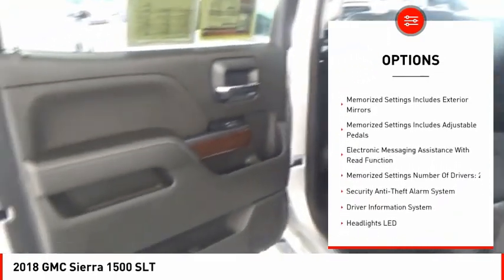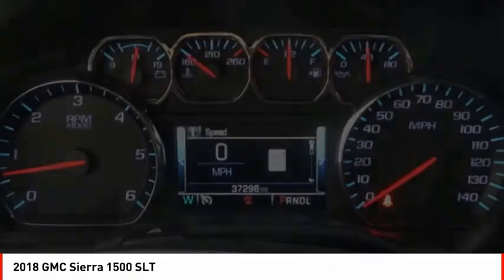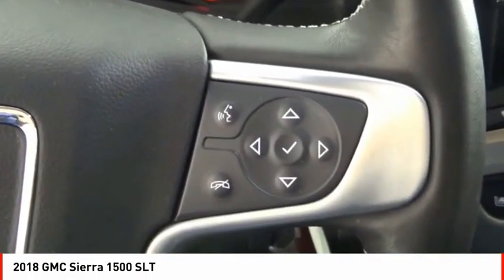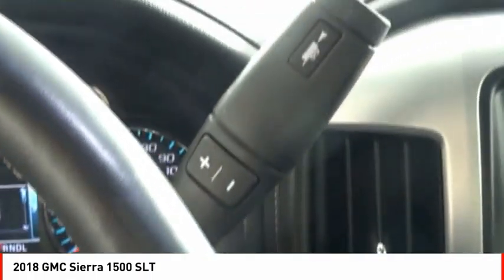Active grille shutters, traction control, stability control, front suspension type strut, roll stability control, auxiliary transmission fluid cooler, rear step bumper. Come take a test drive today!